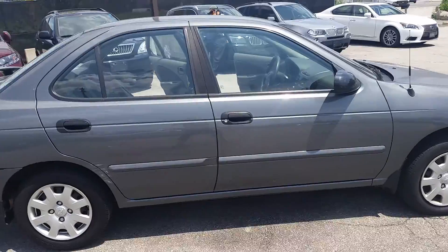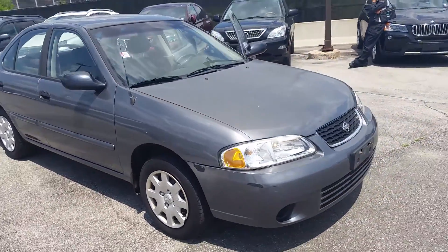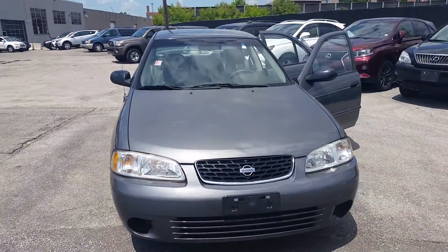If you'd like to come in and test drive the vehicle, I'm available by email or you can call 416-766-1155 extension 119.